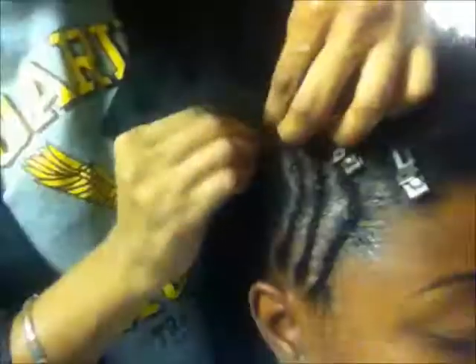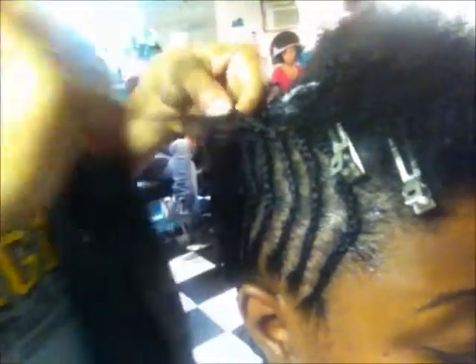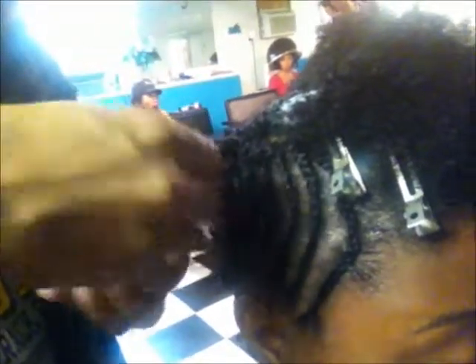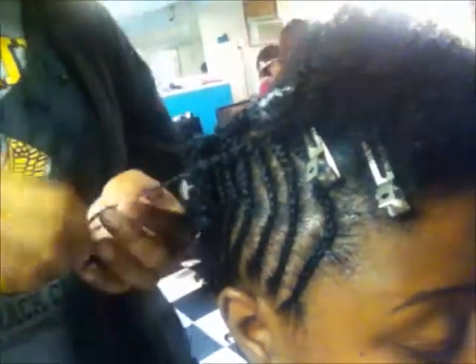Notice the white residue on the two-strand single twists — that's perfectly fine because this product dissolves into your hair shaft. I will be placed underneath a hairdryer for approximately 30 minutes, and in the end result, the white residue from the Twist and Define Cream from Kera Kera will disappear and dissolve into my strands. If you choose not to use heat, that's fine too — I've had styles where I let it air dry and the product still dissolved into my strands.